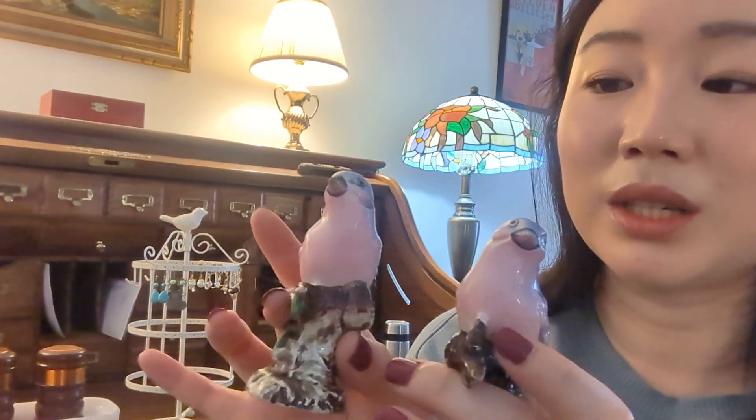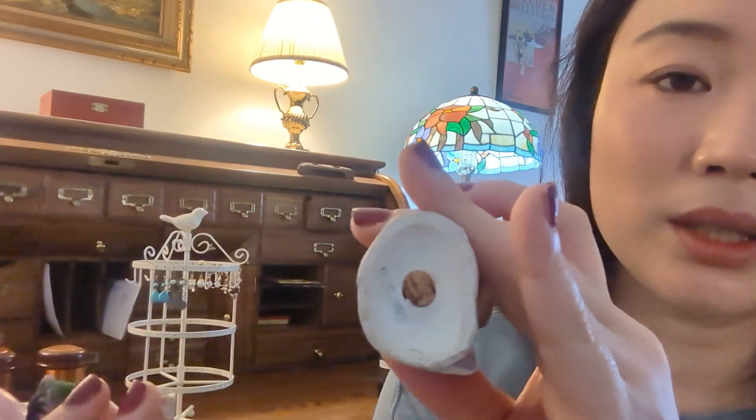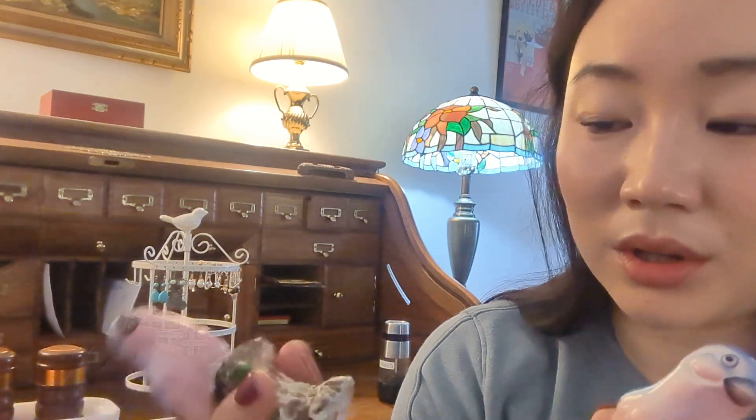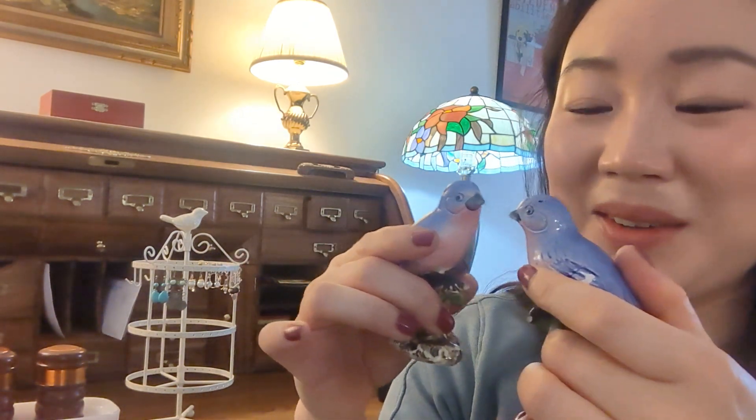Another salt and pepper shaker I got that I don't really use as one — I use them as decor on top of my stove — are these little blue lovebirds. They're really cute. There are three holes on one and five on the other. The bottom on one is broken, but they're just so cute. They're lovebirds — hello, hi, how are you doing? Do you want a kiss?